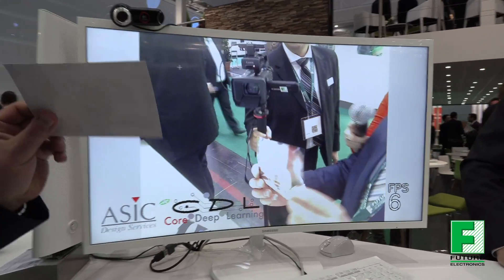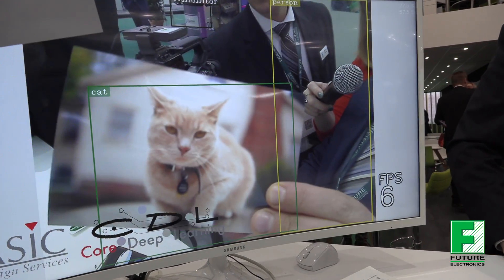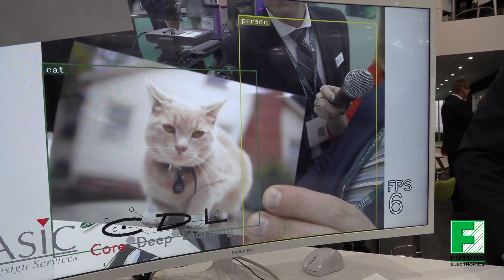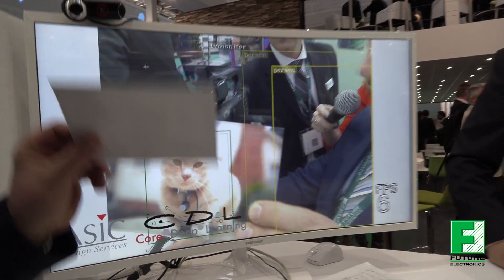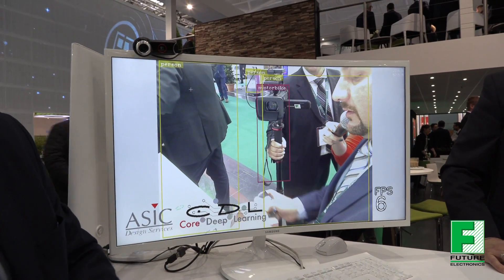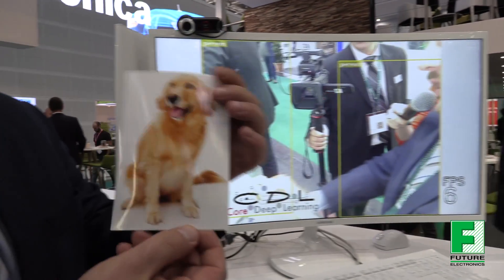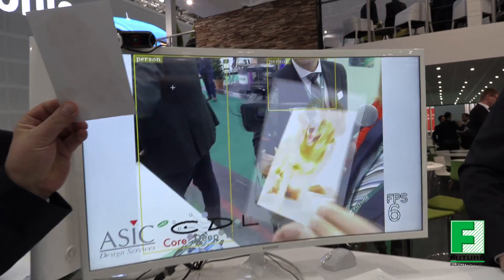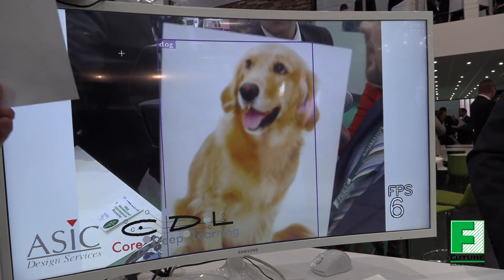So if you focus on the screen — I will put the cat — you see, it's a cat. And if you use this one, which is a dog — it's a dog.